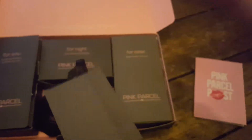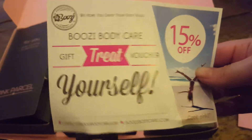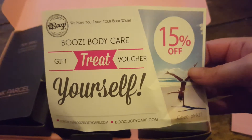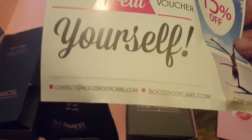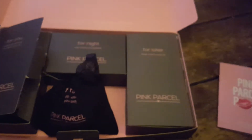The envelope is getting smaller. To be honest, I didn't know why they bothered with an envelope because it had one piece of paper in it, which was this boozy body care gift treat voucher — treat yourself, 15% off. I've got no idea what it is. Body care, cocktails. If you want to use it, go ahead.